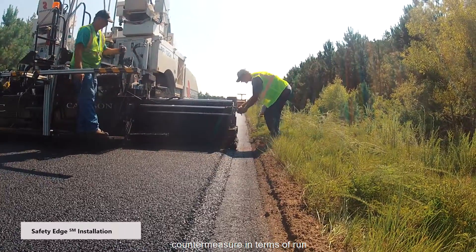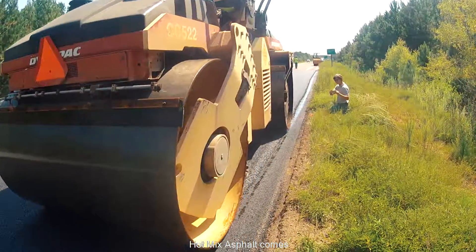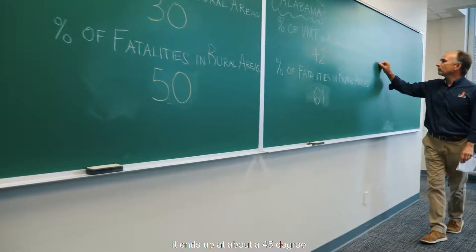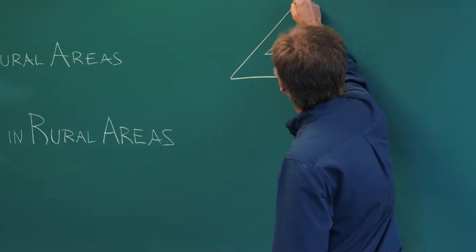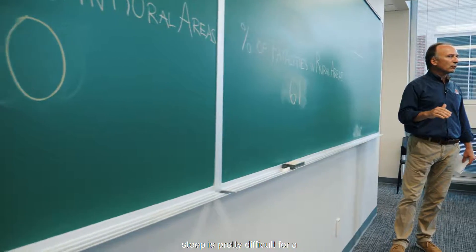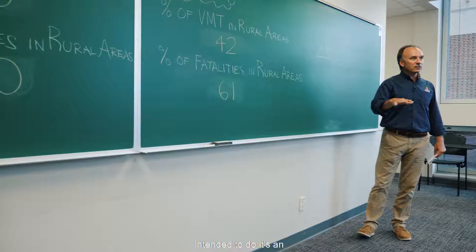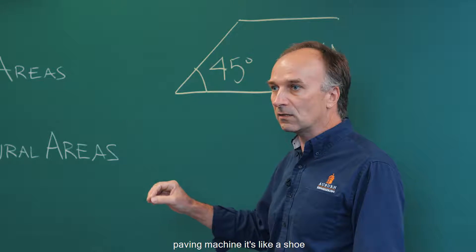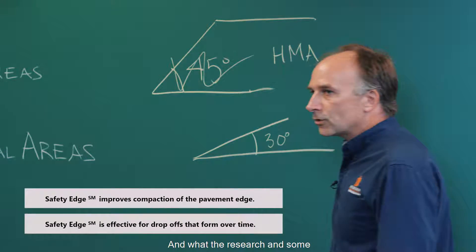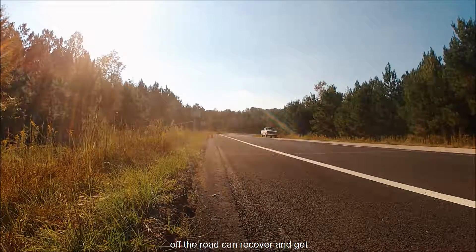Another low-cost safety countermeasure for runoff road crashes is the safety edge — an innovative approach to how hot mix asphalt comes out of the paver. Naturally, when hot mix asphalt comes out of the paver, it ends up at about a 45-degree angle with respect to the horizontal, which is pretty difficult for a vehicle that has run off the road to safely recover from. The safety edge is an attachment to the screed on the paving machine — like a shoe — that reduces that angle to about 30 degrees. Research has shown that at almost any speed, a vehicle that runs off the road can recover and get back up on the pavement at that 30-degree angle.